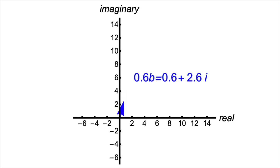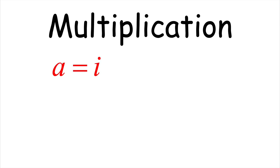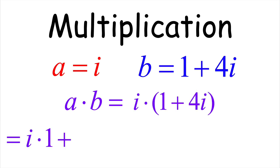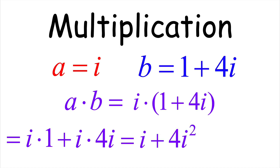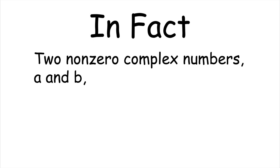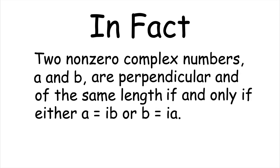On the other hand, if a = i and b = 1 + 4i, then i × b = i(1 + 4i) = i + 4i² = −4 + i, remembering that i² = −1. Geometrically, multiplying by i is a 90-degree counterclockwise rotation: b = 1 + 4i becomes i × b = −4 + i. They are perpendicular and have the same length. In general: two non-zero complex numbers a and b are perpendicular and of the same length if and only if either a = ib or b = ia.